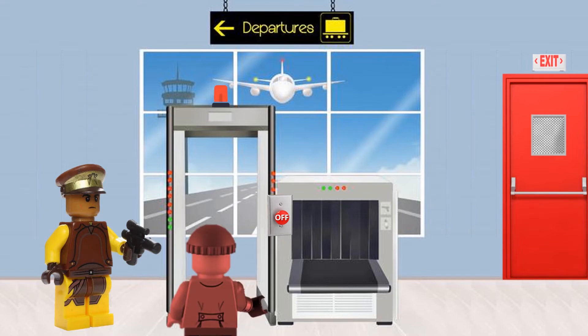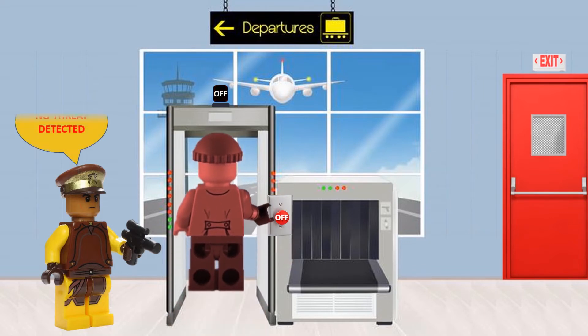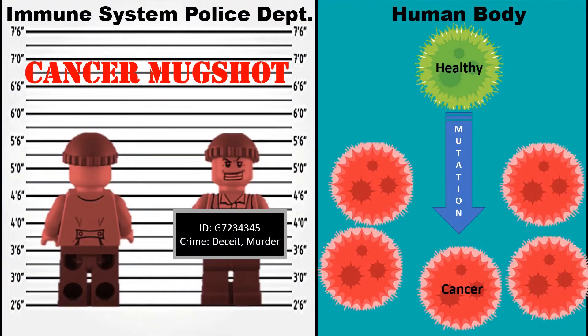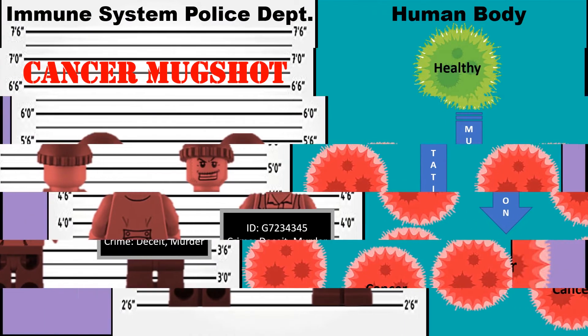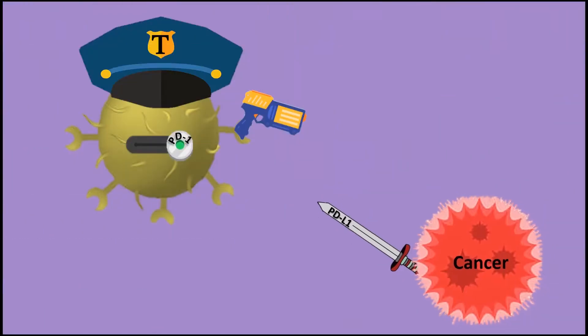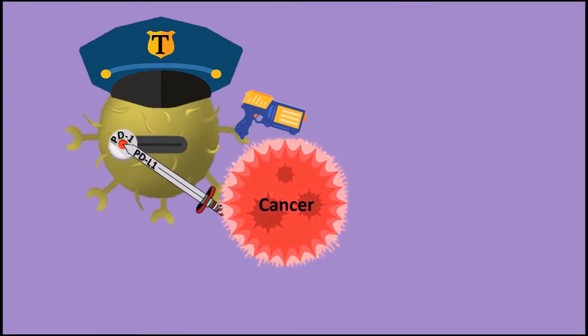But there's an evil mastermind who takes advantage of the off switch. He can sneakily turn off the airport scanners by himself so that he is not detected as a threat and is not eliminated. Say hello to cancer. Some cancer cells have a protein called PD-L1 that binds to its receptor PD-1 on the cytotoxic T cells and turns them off so they can't kill cancer.